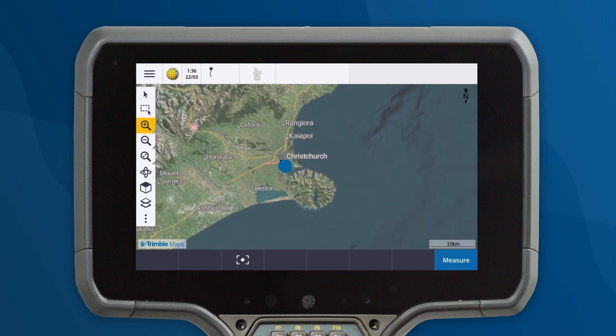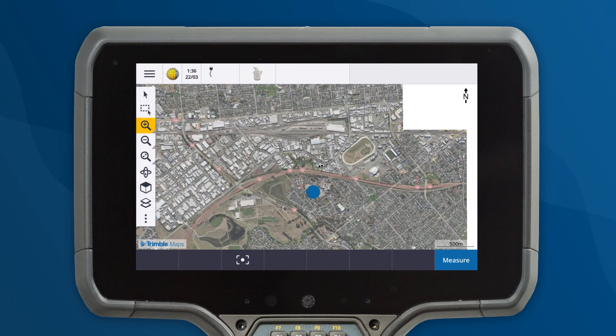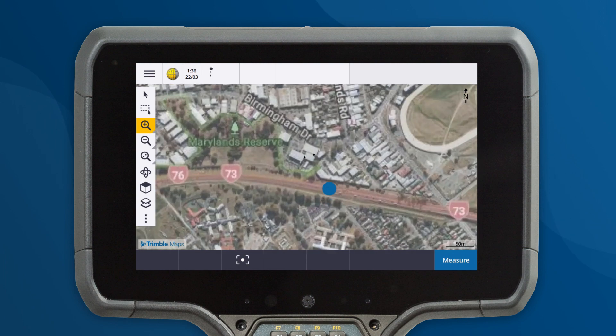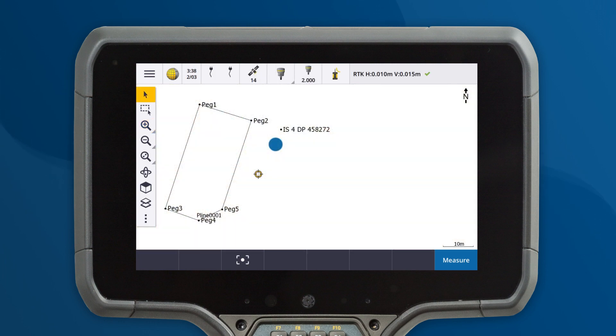Trimble Maps provides access to detailed maps and georeferenced satellite imagery, making it easier than ever before to locate control points in the field. Turn on Trimble Maps from the Map Files tab in the Layer Manager.